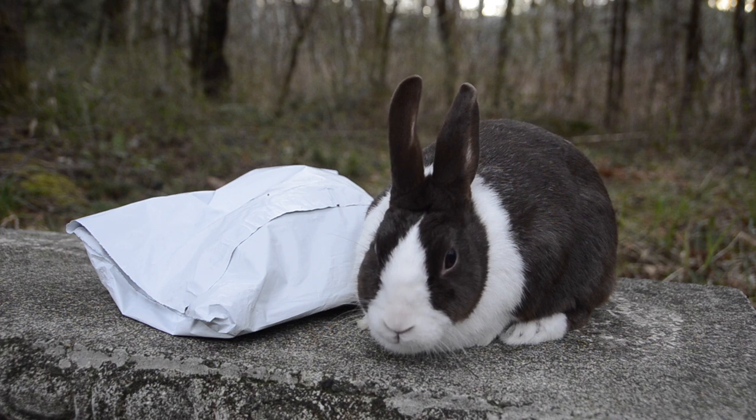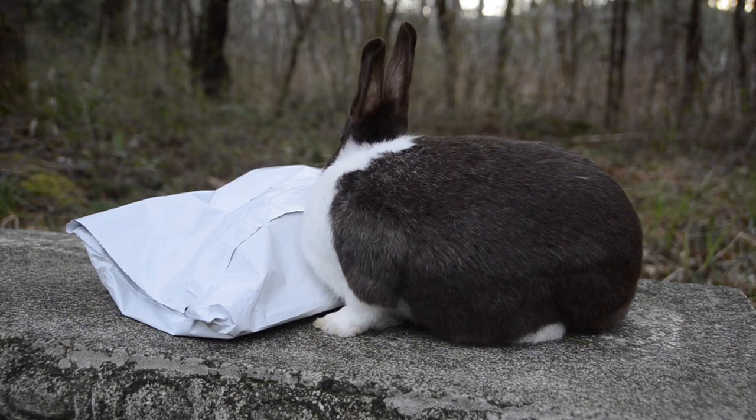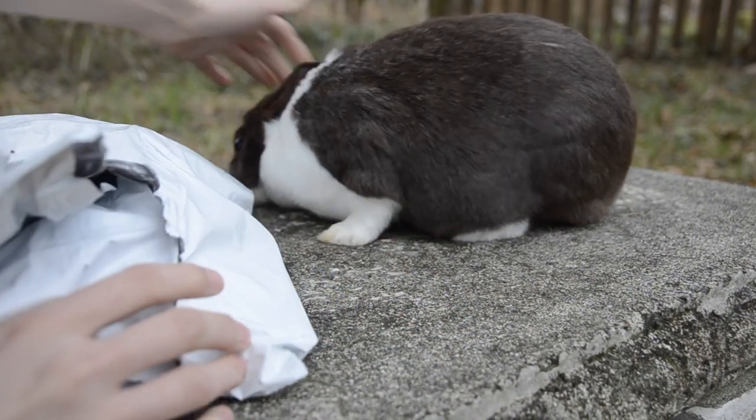And joining us today is my rabbit Flopsy. Let's open this package. Flopsy's really excited. Flopsy. Don't fall off.